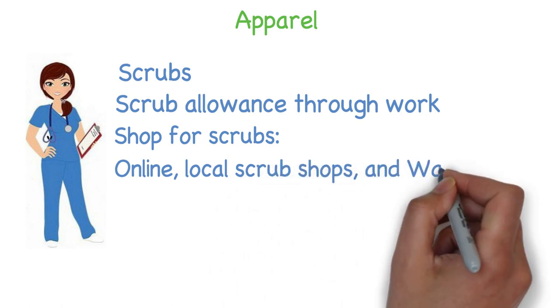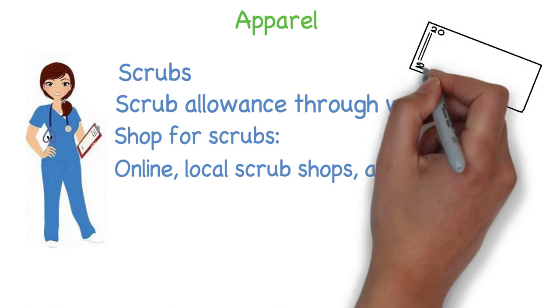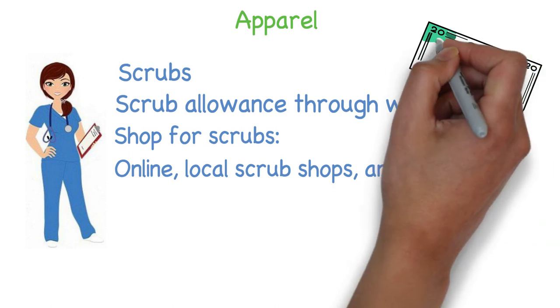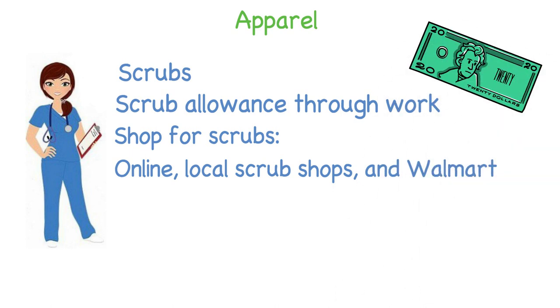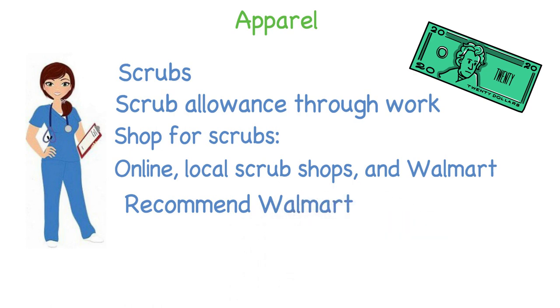You can shop online, at uniform stores, and Walmart. If you've never shopped for scrubs before you will quickly learn that they are pretty expensive, especially more fashionable scrubs. If you're having to buy your own scrubs I recommend going to Walmart. They have a nice affordable variety of scrubs.